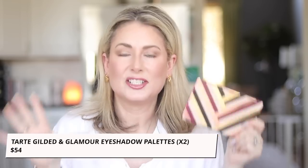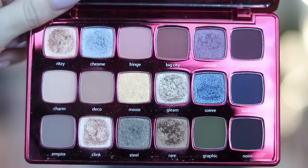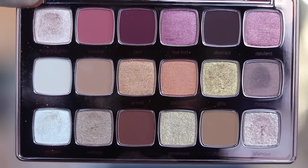A budget-friendly option: the only palette I brought with me on the trip, and what I'm actually wearing today. It's part of a limited edition set — two palettes in one. The Glamour palette is more cool-toned neutrals, and the Gilded palette is warmer tones, more pinks and golds. I prefer Glamour, though I've used both. Together they're $54, which is insane — buttery soft, smooth, creamy shimmers, and the mattes blend beautifully. Jump on this gift set now.